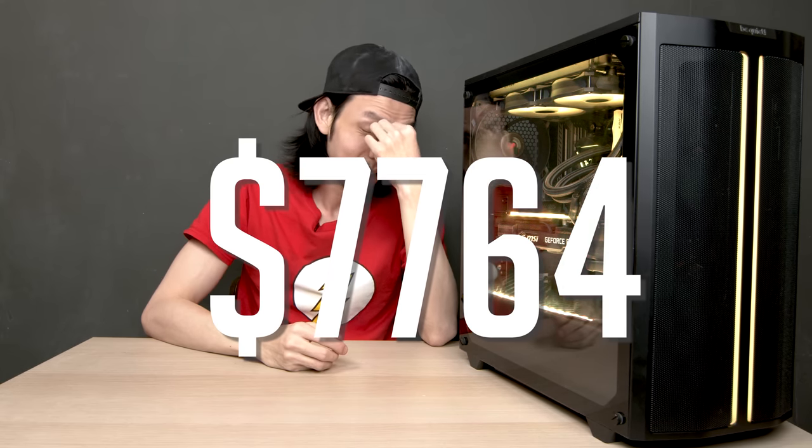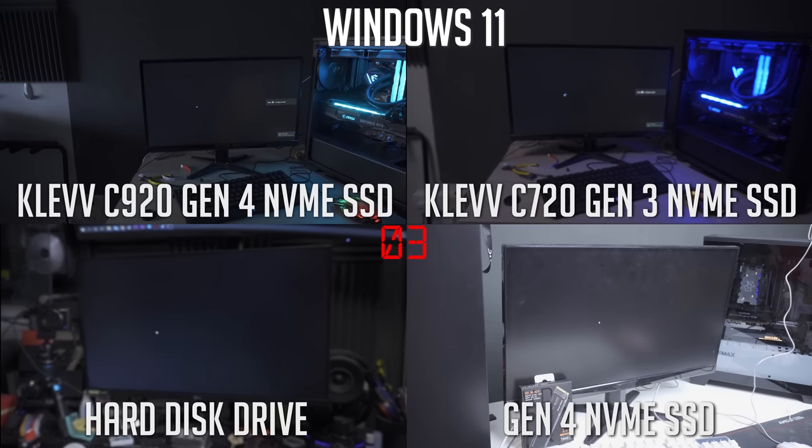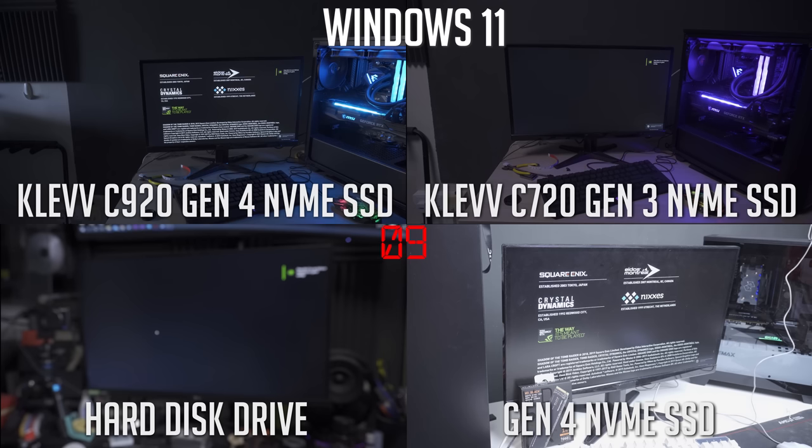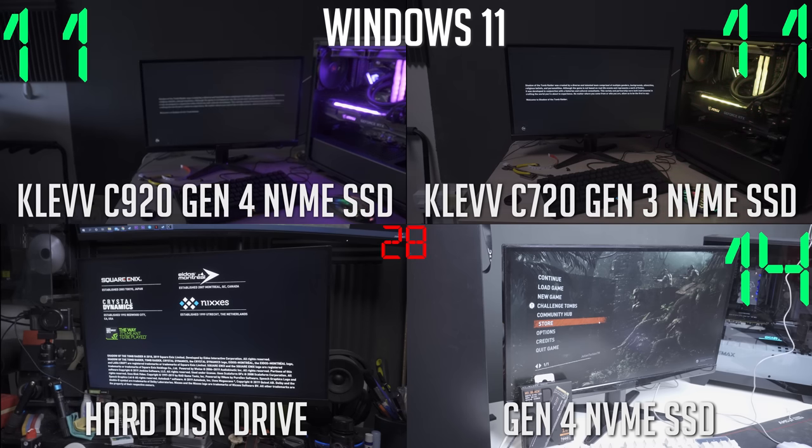The benchmark results of this PC are outstanding — do you expect anything less? This is the best of the best, and the benchmarks confirm it. One thing different from other PCs I've featured is Windows 11. Yes, Windows 11 is out and DirectStorage is in — it's supposed to reduce loading times for games and boot-up times. So the Clef C920 and C720 can really shine here. Loading Shadow of the Tomb Raider with both SSDs on Windows 11 gets faster boot and loading times. Weirdly, though, the C720 is slightly faster than the C920.